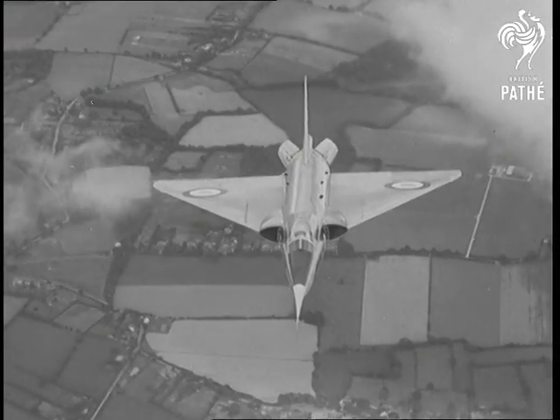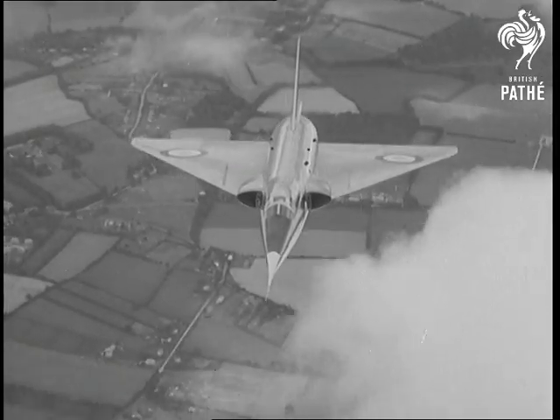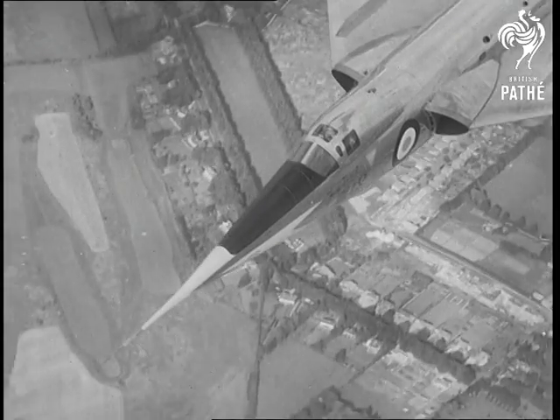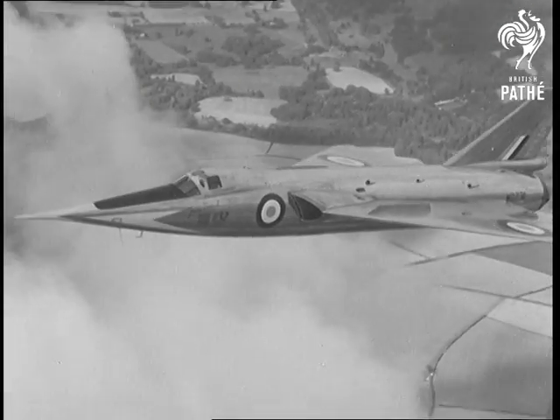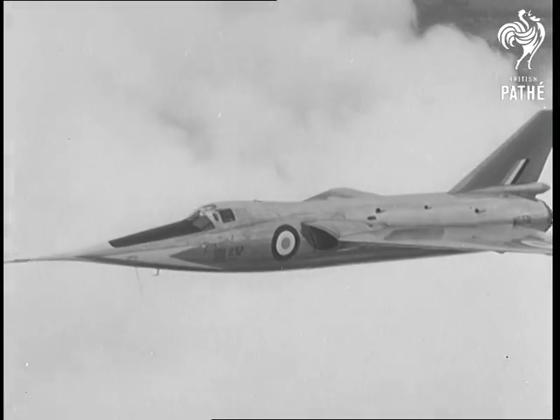A famous plane and a famous pilot — the Fairey Delta II with Peter Twiss at the controls. It was Twiss who flew her to break the world speed record, and she's still the fastest plane in the world to take off under her own power. With such achievements, our aircraft industry needn't fear the future.